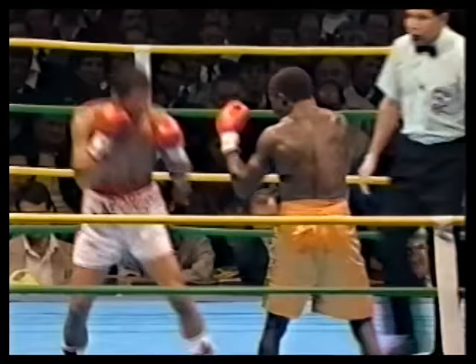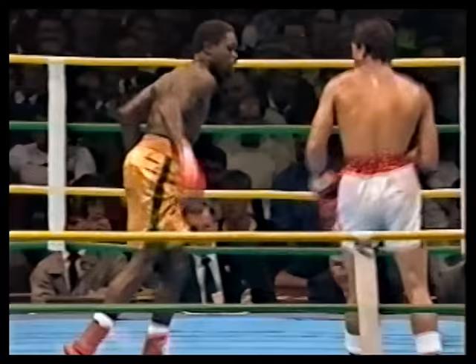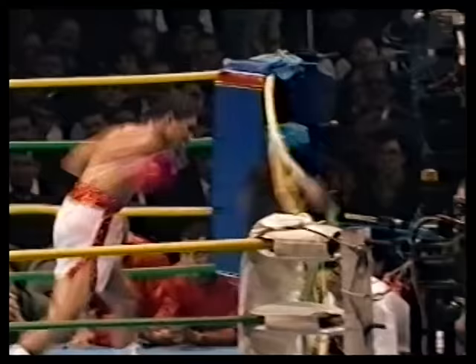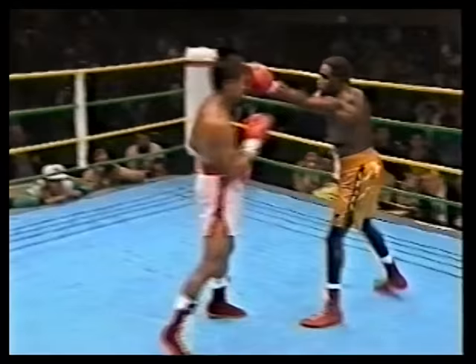Goodness me — Azuma Nelson got rocked! And Juan Laporte again with another right hand. Nelson with a look of worry on his face. The fans screaming for Juan Laporte behind me. But it was Azuma Nelson — he looks to be on his legs again. Now he's showing the boxing skills — what a master he is, under pressure one minute and then coming right back. There's the bell — end of round nine.